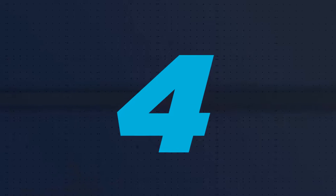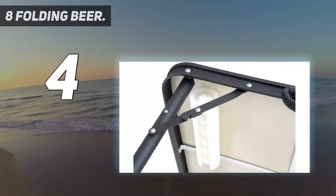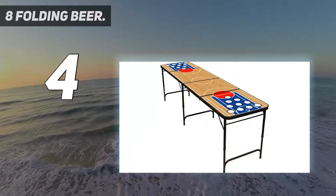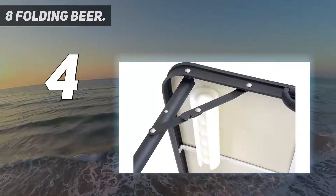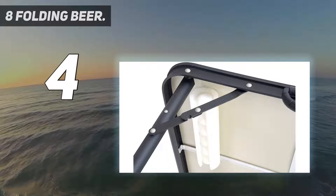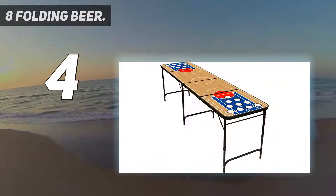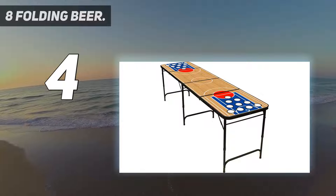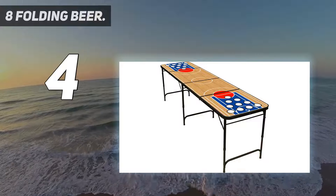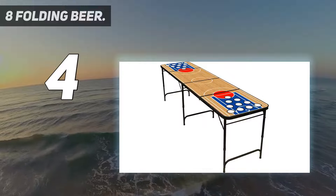Coming in at number 4: the 8-Foot Folding Beer Pong Table. The Red Cup Pong 8-Foot Folding Beer Pong Table has a very cool design and some added features that other manufacturers haven't thought of, setting it aside for those who want something a little extra. It's a pretty sturdy, full-length table at 8 feet long, with an inbuilt bottle opener and a smart foam holder just underneath where you can keep your ping pong balls.